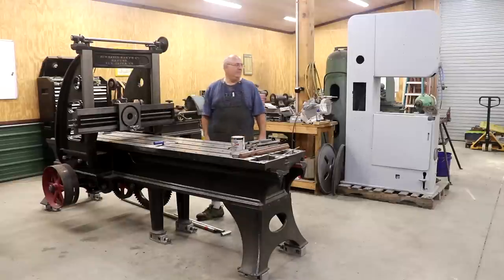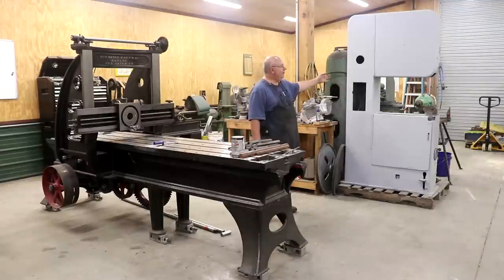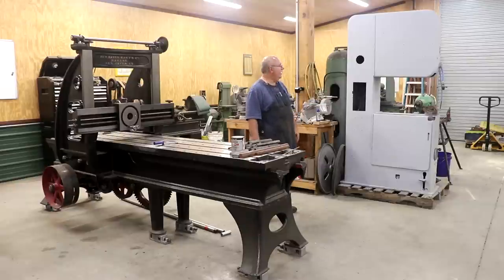Also back here behind me is another restoration project — I purchased this, I think it's a 26-inch Do-All bandsaw. I found this literally in a barn on a farm — it was a barn find. It was in pretty rough shape. I had a student worker who's been working with me some this summer, and he started taking it apart and got it at least cleaned up and primed, but there's still a lot of work to do. This is another machine that will be a restoration project that we'll be doing some videos on down the road, and it's pretty high on the list to get finished up.